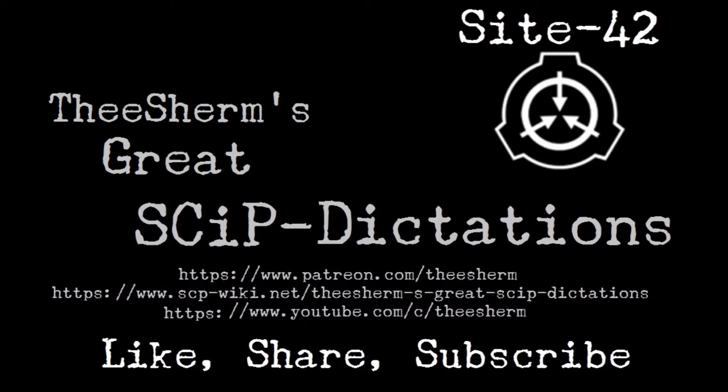Item number SCP-173. Object Class: Euclid.